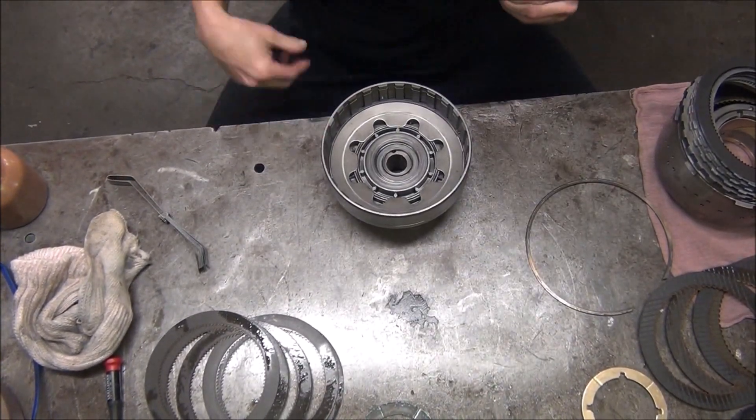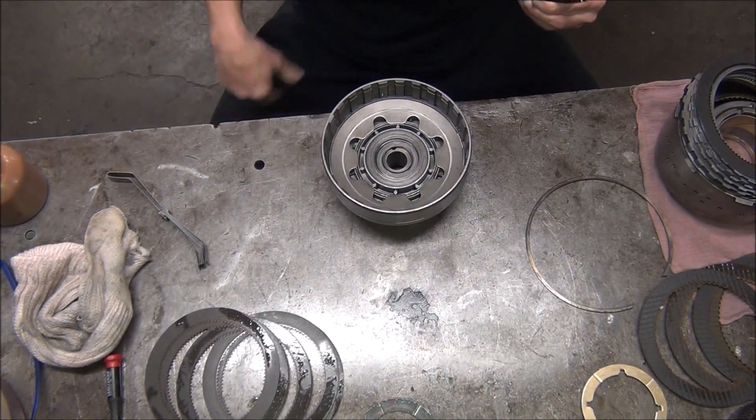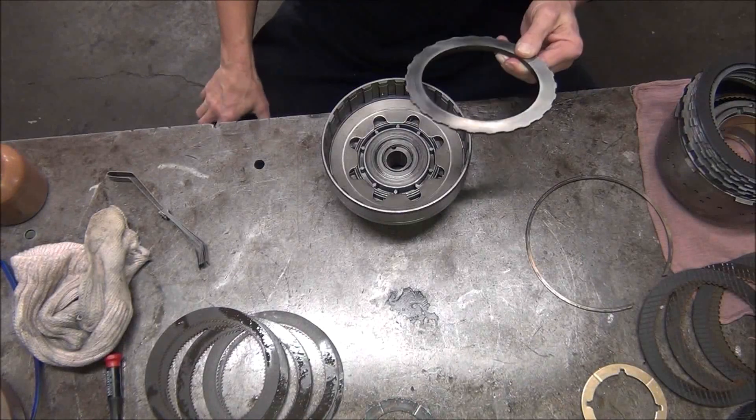I'm going to show you how I got my stock clearances right and how I was able to get five clutches in each one of these drums on this C6. This thing was a mess — I'm going to show you what we had.